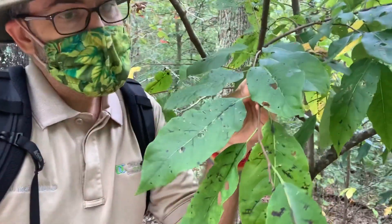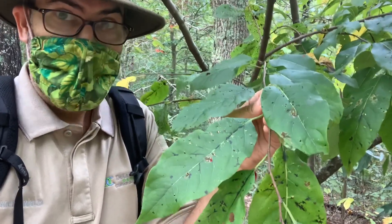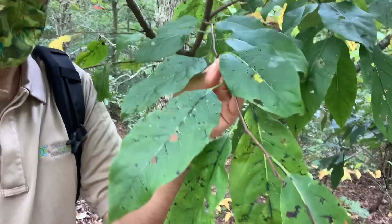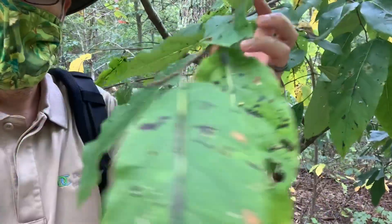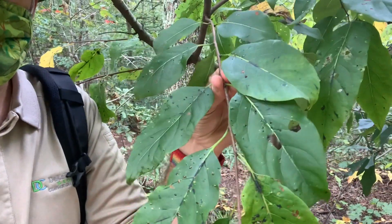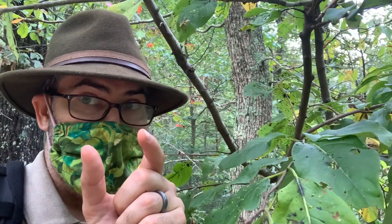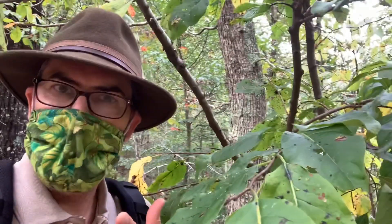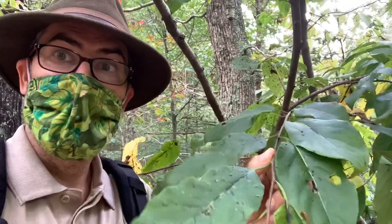One of the first things you can look for with the persimmon tree, besides the fruit, is whether the leaves are opposite or alternate. With a persimmon, the leaves are alternate — first there's one leaf that comes out of one side of the branch, then out of the other side, alternating back and forth. That's one of the first things you can learn about botany. Another option is whorled, where the leaves grow in a circular pattern — a good example of that is an umbrella magnolia. So persimmons are alternate.